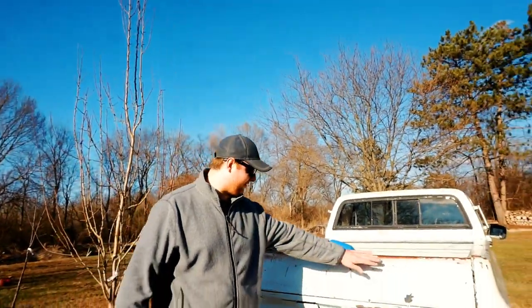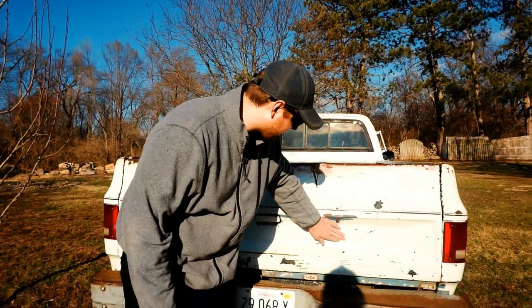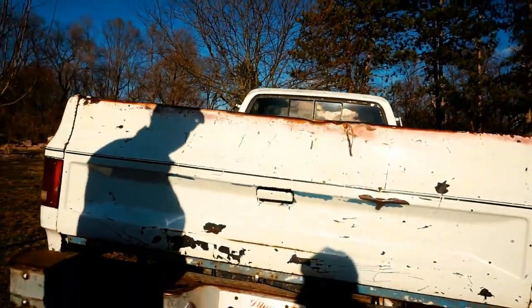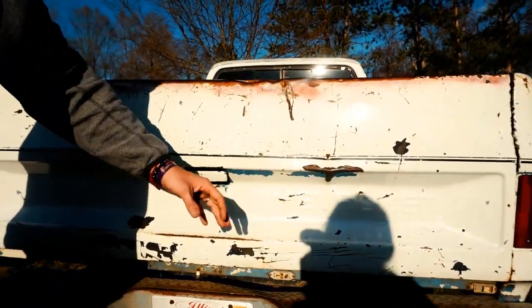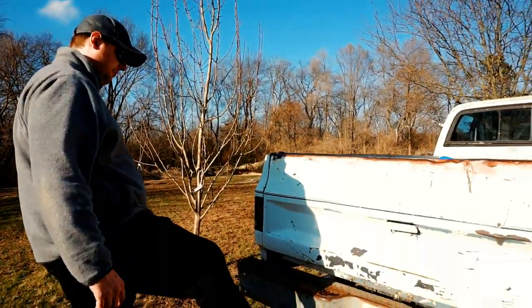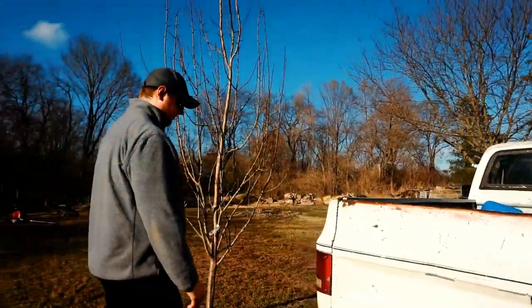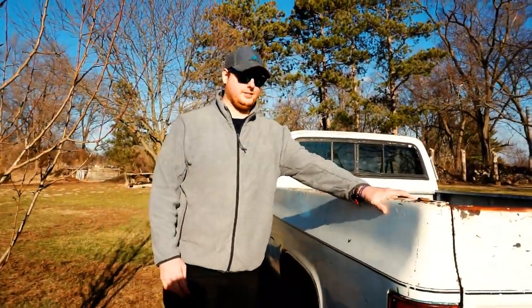Coming around back, you can see some of its battle scars. You have the Chevrolet name stamped right into the metal on the tailgate — can't really see it too well on camera, but it's raised up in the stamped steel, which is pretty cool. Very heavy-duty bumpers, tow hitch. These square-body trucks — Dodge, Chevy, GMC, Ford, all of them — these old trucks are just awesome.